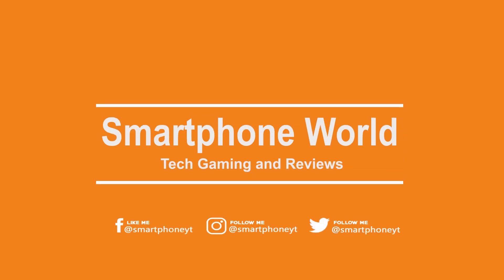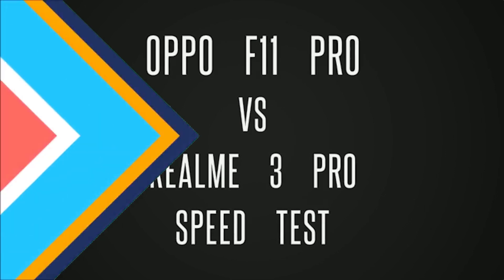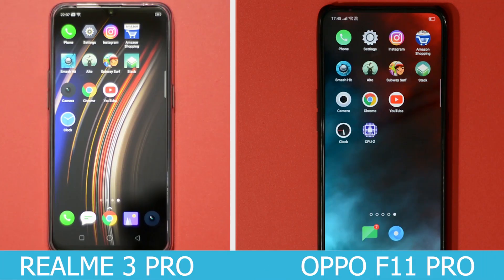Hello friends, welcome back to Smartphone World. In this video we are going to do a speed test comparison between OPPO F1 Pro and Realme 3 Pro. The point of making this video is to check how ColorOS performs in two different smartphones with different processors.